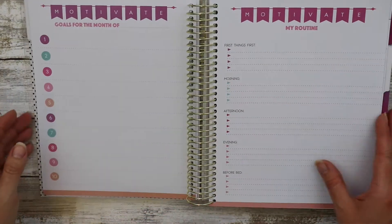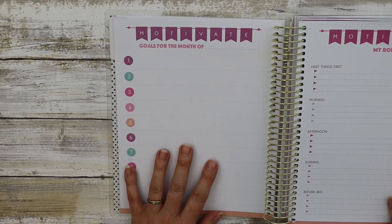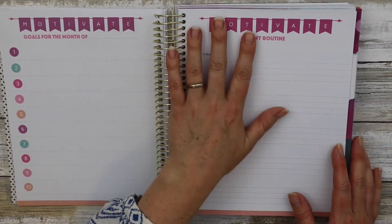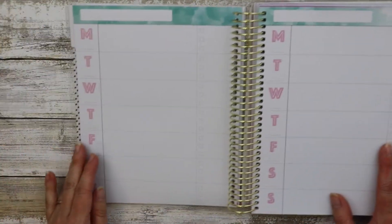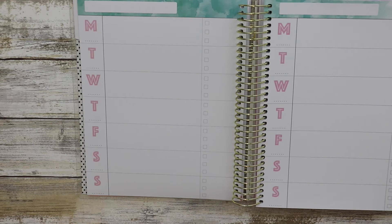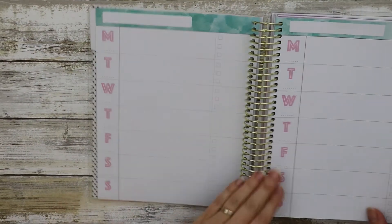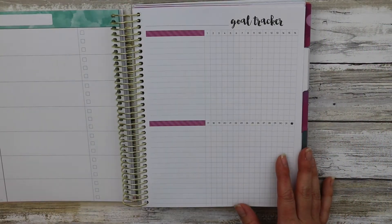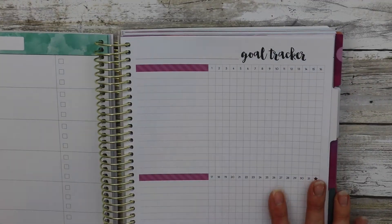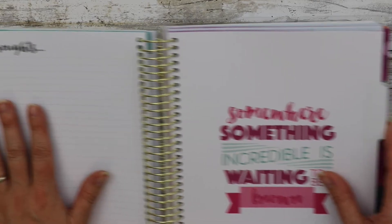For each month, you choose 10 goals — which actually seems like a lot — and then you have your routine listed: what you do in the mornings, afternoon, and evenings before you go to bed. Then it gives you the weekly, which is a horizontal format and undated, so you write in the dates underneath MTWTFSS. It does that for the whole month, and then includes a goal tracker so you can keep track of how you're doing with your goals each day of the month. Then it has a notes page, and then you go into the second month.